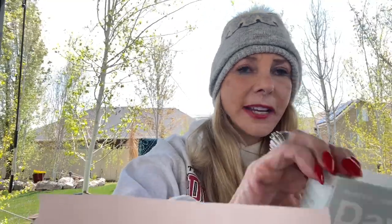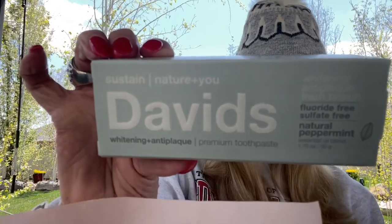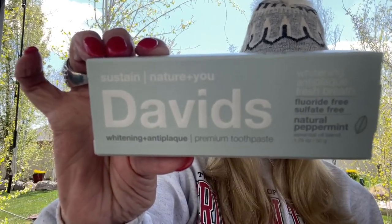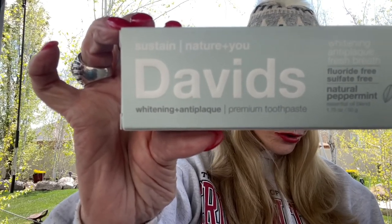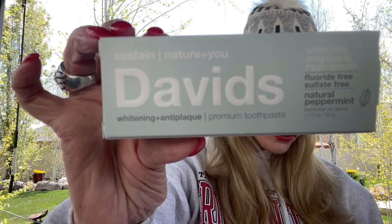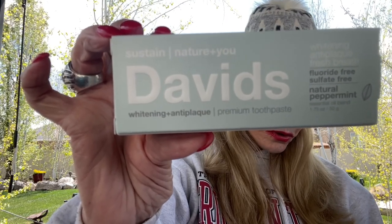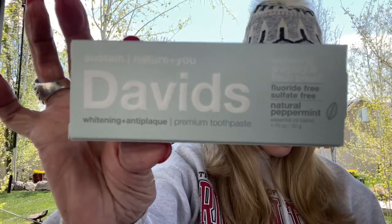The next thing I have is a premium toothpaste, and it's David's. Never tried it. Top tip: brush thoroughly after each meal for two minutes, or as directed by your dentist or doctor. This is actually natural peppermint. It freshens your breath with this premium, sustainable toothpaste designed to naturally whiten, remove plaque, and freshen breath. David's is made with naturally sourced ingredients to elevate your health and oral care. The cost is $4.95 for this size; the full size is worth $9.95.